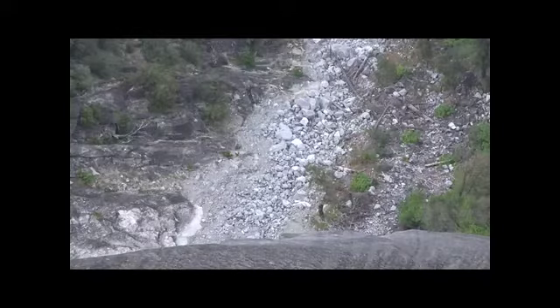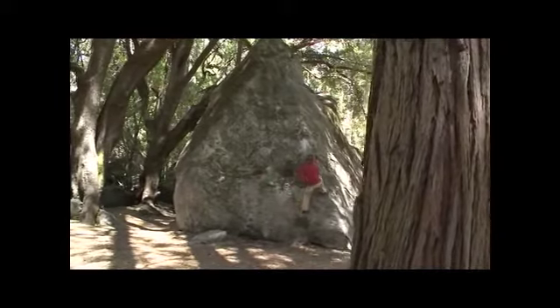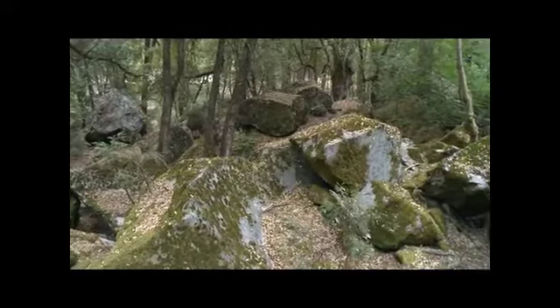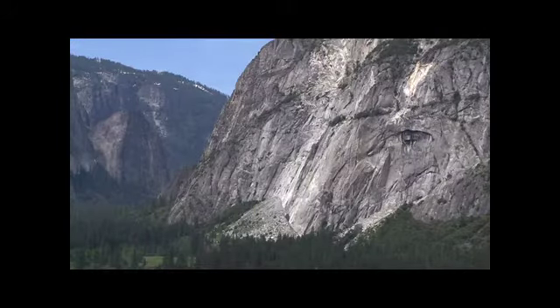The cliffs are eroding very slowly grain by grain all the time, but when suddenly a piece of the cliff that's 200 feet wide and 100 feet tall and 20 feet thick just spalls off the cliff and falls a thousand feet to the valley floor and breaks up into all these pieces, that's a really different style of erosion. When we look around Yosemite Valley we see abundant evidence that rockfalls have been occurring here for thousands of years. Yosemite Valley is a glacially carved canyon and since glaciers retreated about fifteen thousand years ago, rockfall has been the major force shaping this landscape.